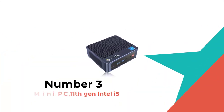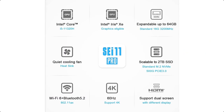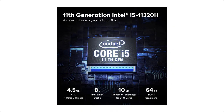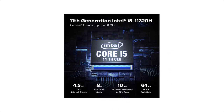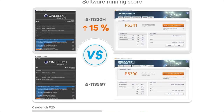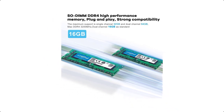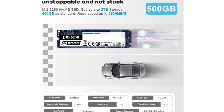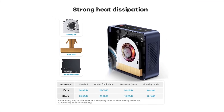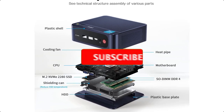Number 3. Mini PC with 11th Gen Intel i5. B-Link SA11 Mini PC comes with 11th Generation Intel i5-11320H, 2.5 GHz base, Turbo up to 4.5 GHz, 4 cores and 8 threads, supports 8MB Smart Cache. This allows the processor to process more tasks simultaneously, satisfying diverse use scenarios such as entertainment, office, and education.